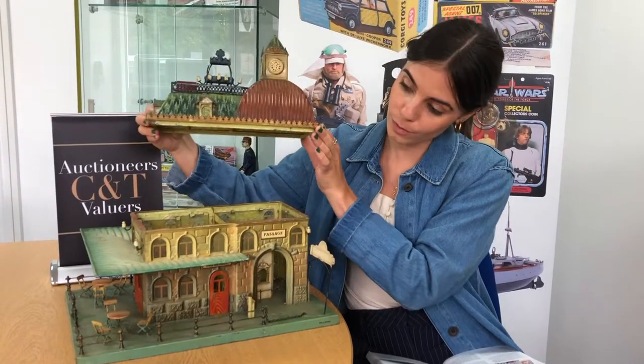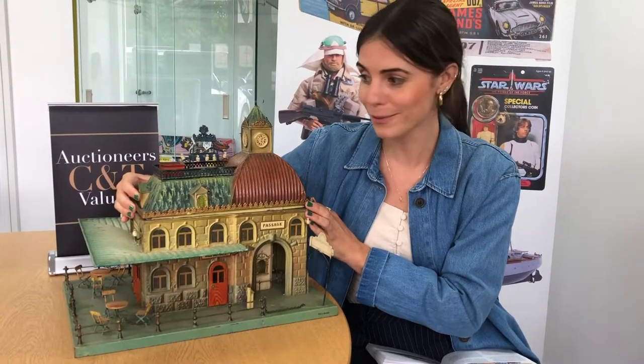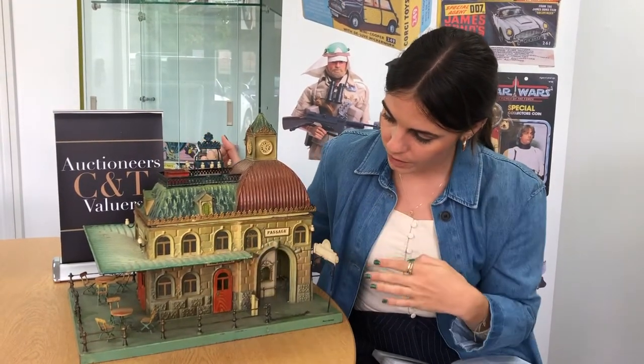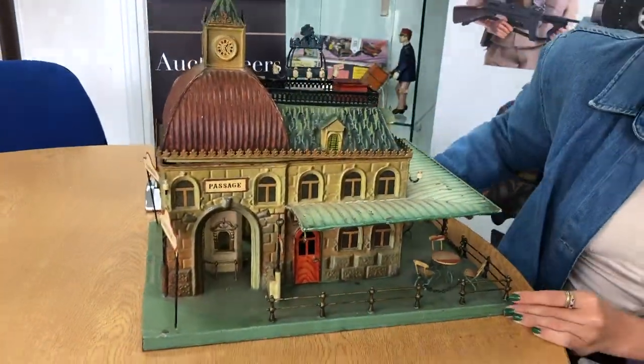You would light the candle and put the roof back on. The whole idea would be that the smoke would come out of the chimney and it would light up all of these very beautiful windows as if it was glowing from the inside. The estimate for this lovely piece is £3,000 to £5,000. Come on down to the room or bid online.